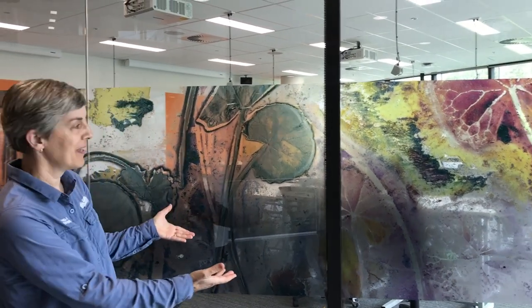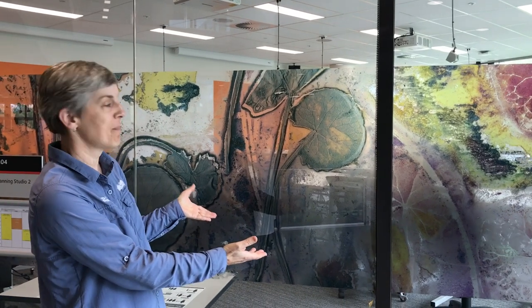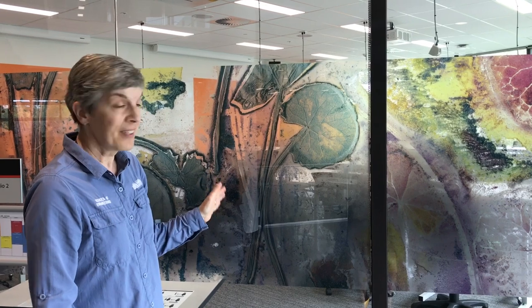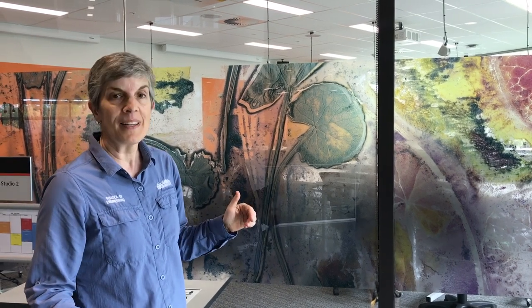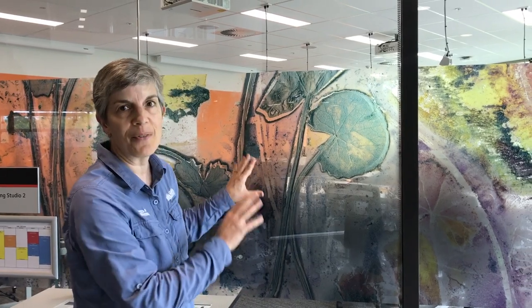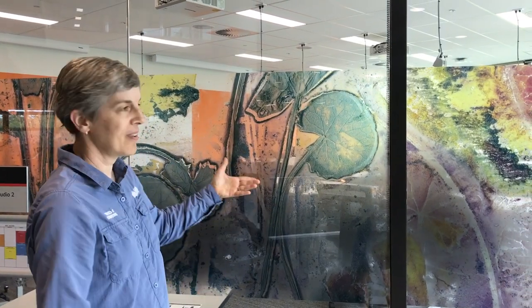I'm Maureen, a technical officer here in engineering at Griffith University, and I absolutely love this building. The best part is Renata's designs. One of the things I really like is that in one of our other buildings, we have glass and you see fingerprints everywhere. With this, we've got glass, but with these designs, I don't have to clean fingerprints.